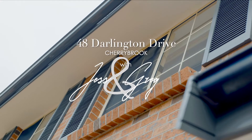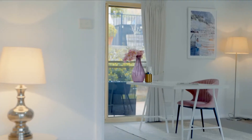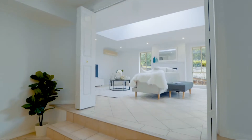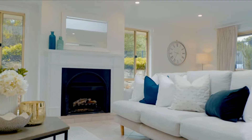The large light-filled proportions of this classic Cherrybrook home afford your family spacious living that weaves from front to rear. Formal and informal spaces dot the floor plan where the views of your garden provide a luscious and relaxing backdrop to daily life.